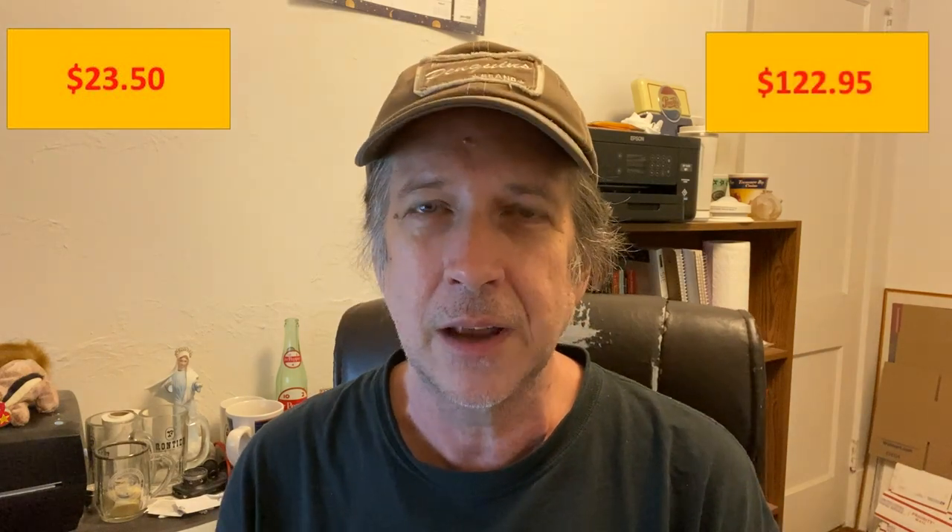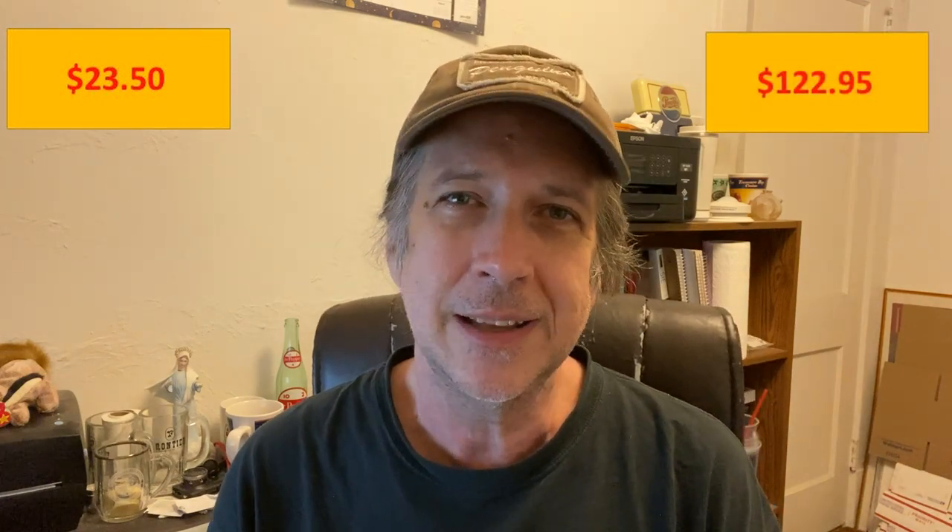So that's it — just a couple of items. Total cost was $23.50. If everything works out — and like I said, I don't know about that CD player selling — should end up with around $122 or so. Again, that's if everything sells and sells for what I hope it sells for, but you never know because that's the reselling biz.